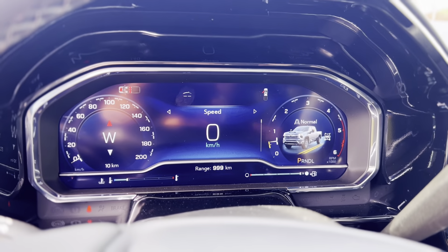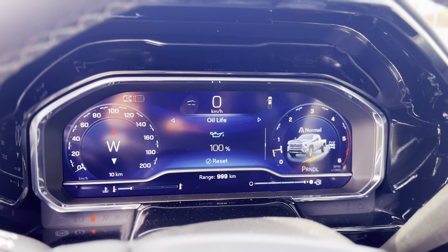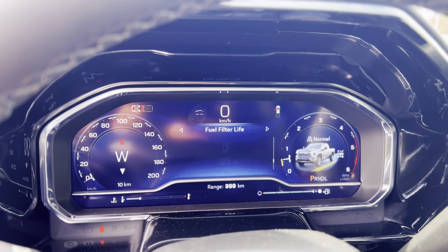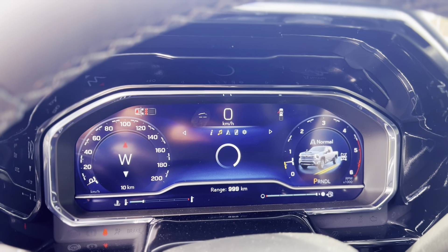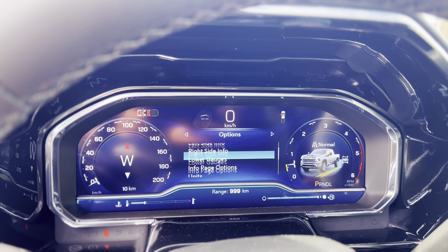The new cluster is going to be fully digital and you can customize it however you like. You can scroll through all your options — tire pressure, driver assistance, setting your gap distance, brake pad life, oil change, air filter, fuel filter — everything you need is right there. And then if you go all the way to the other side, you can completely change your display layout however you like.